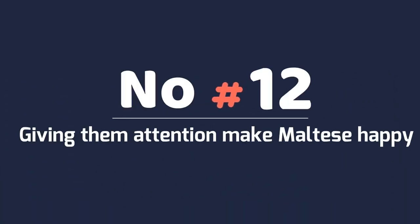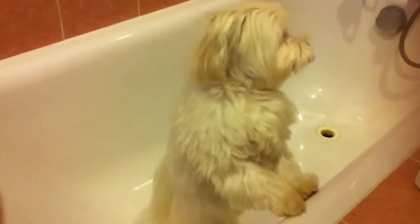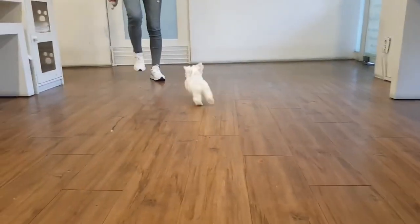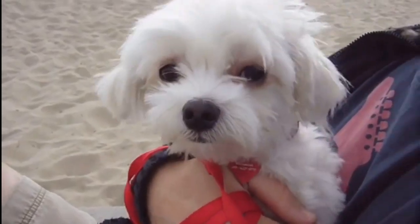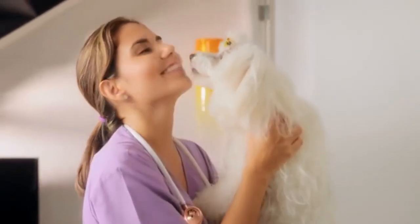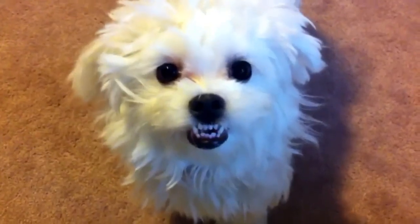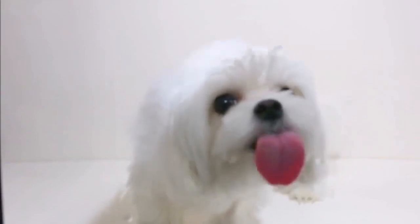Number 12: Giving Them Attention Makes Maltese Happy. Giving your Maltese plenty of attention on a daily basis is one of the finest things you can do for them. Maltese dogs like playing with their owners and are at their happiest when they are in their company. Remember that this is a companion breed, so be prepared for them to cling to you. Spending quality time with your Maltese may be as simple as playing with him or simply holding him on your lap. Maltese dogs love and adore their owners with all their heart — they cherish their company and are very clingy. Their curiosity, licking, snuggling, and protectiveness show how much they love their owner.